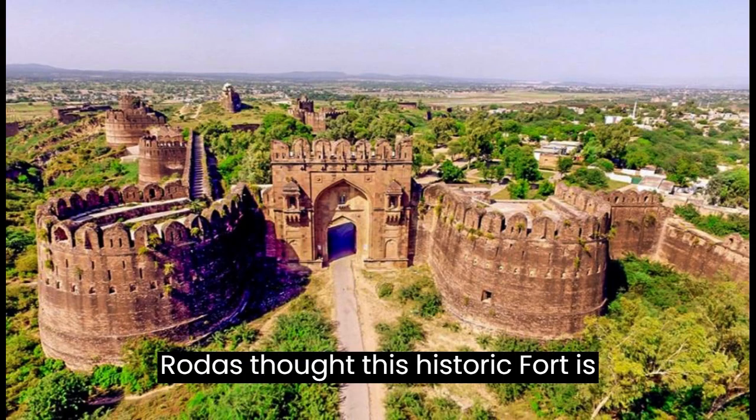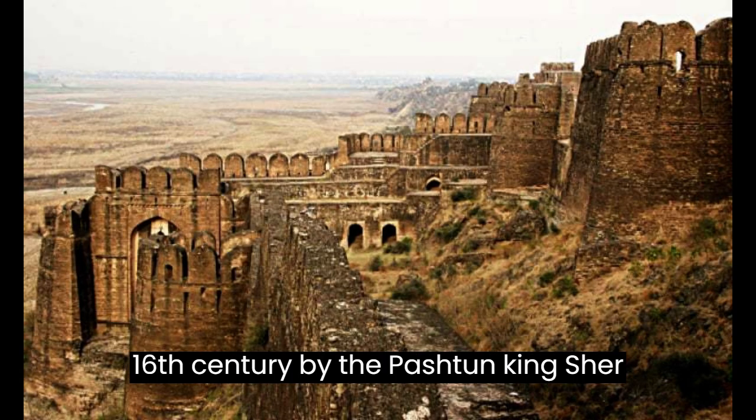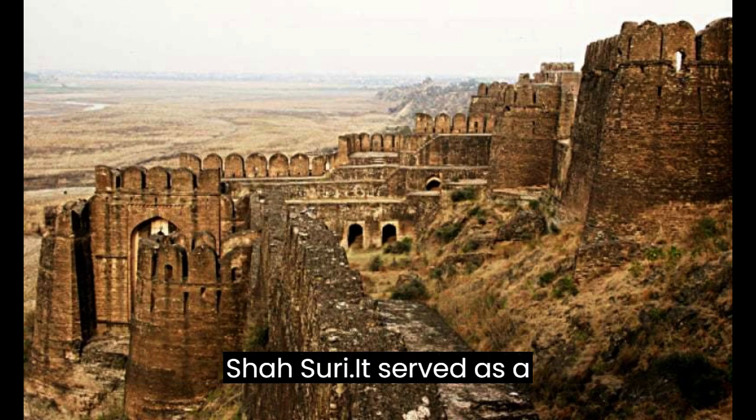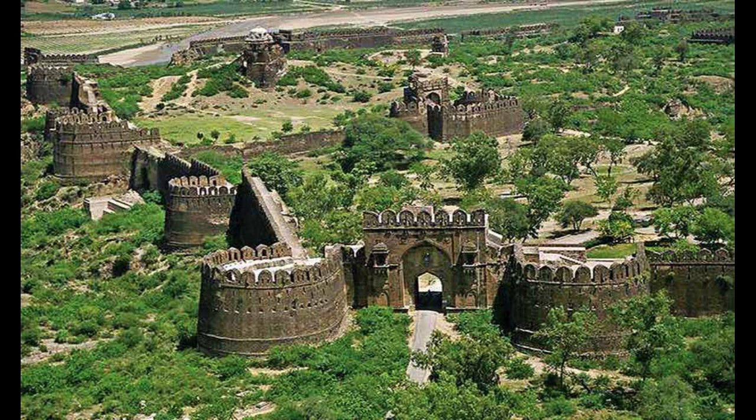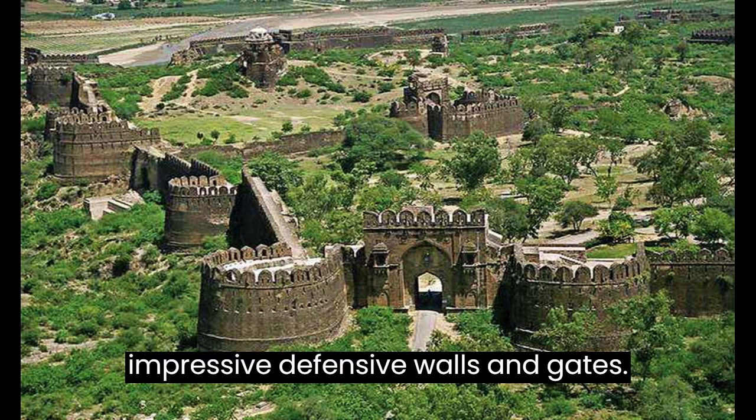Rohtas Fort is a historic fort located in Punjab, built in the 16th century by the Pashtun king Sher Shah Suri. It served as a military stronghold and is known for its impressive defensive walls and gates.